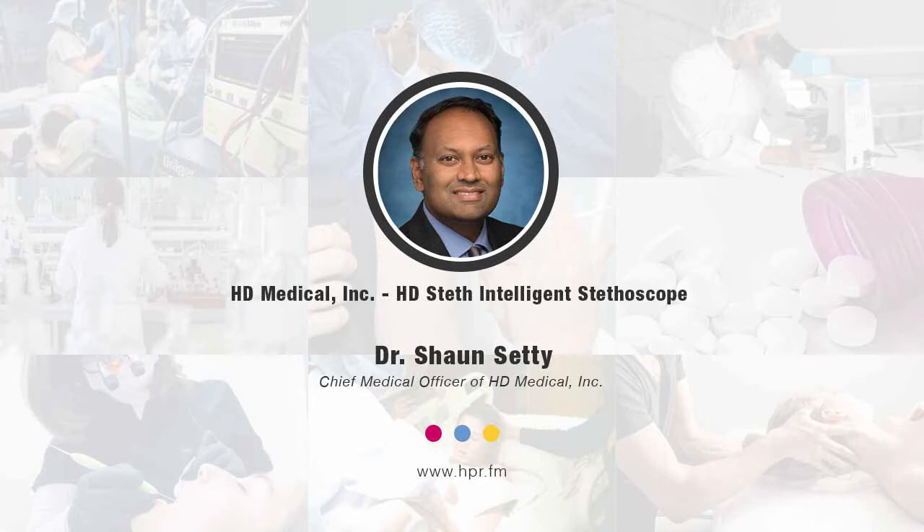When you talk about getting hooked up to wires, how is the information from the HD Steth visualized? Normally we just hear it — we're only using our ears with a standard stethoscope. With HD Steth, the data gets uploaded through an app. You can have a phone or iPad and it uploads everything there. You can save, store, and study it — going back from patient visit to visit. So it's not only auditory but also visual.